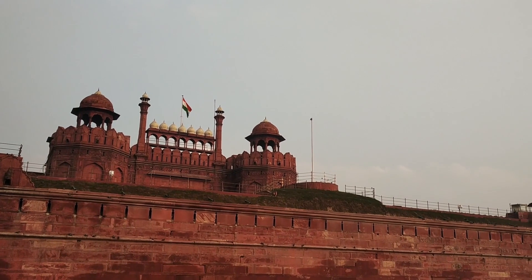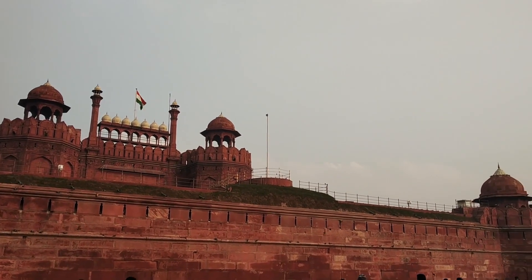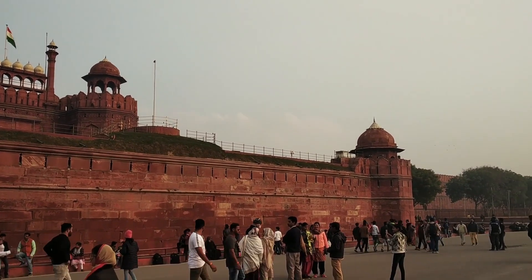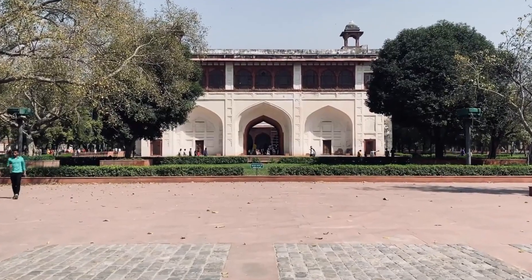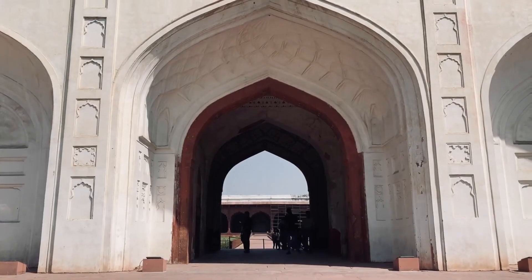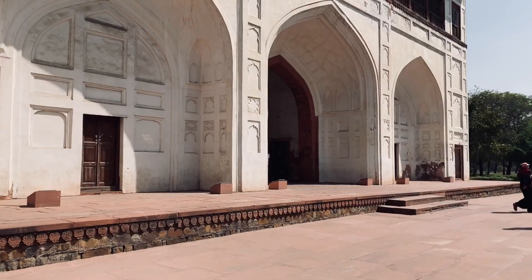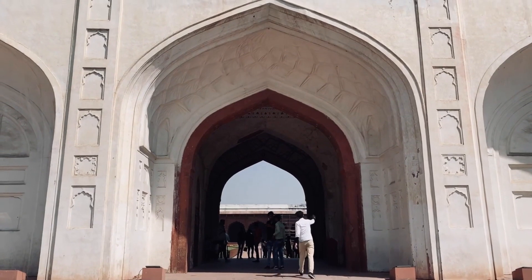The Red Fort is a magnificent example of Mughal architecture, characterized by its red sandstone walls, ornate domes, and intricate carvings. The fort complex covers an area of over 250 acres and includes a number of impressive structures.